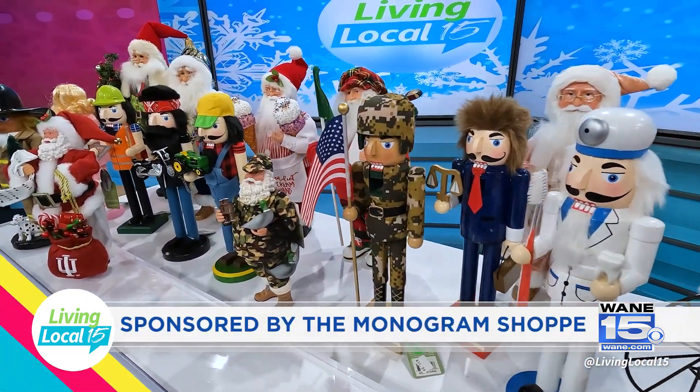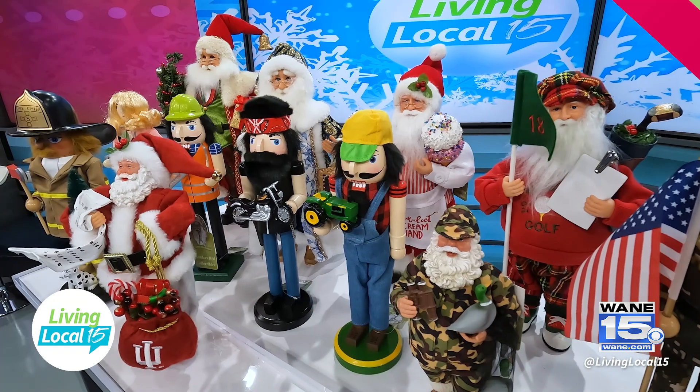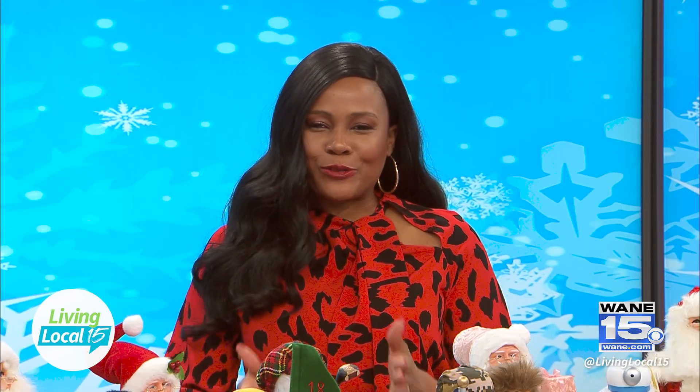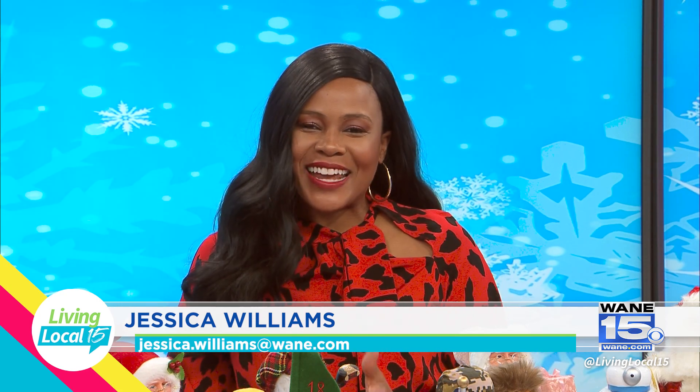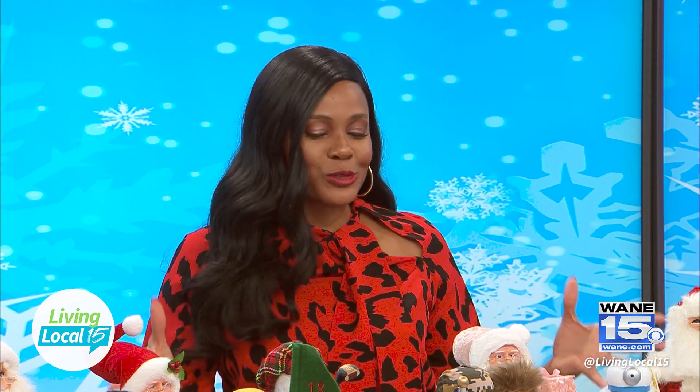This segment is sponsored by the Monogram Shop. As you decorate for this holiday season, we have something very special for you to add to your collection. Joining me today is Sarah, the owner of the Monogram Shop, and we brought in some treats for you.